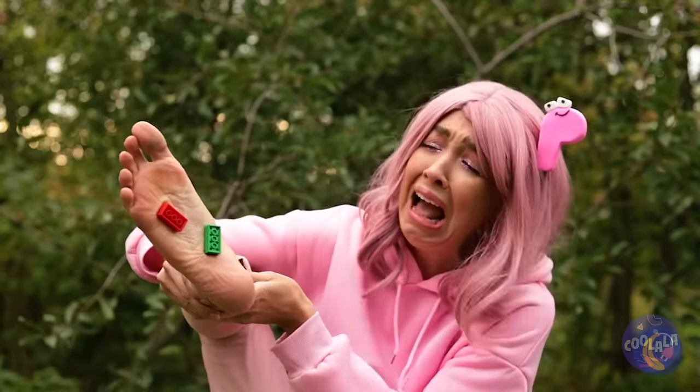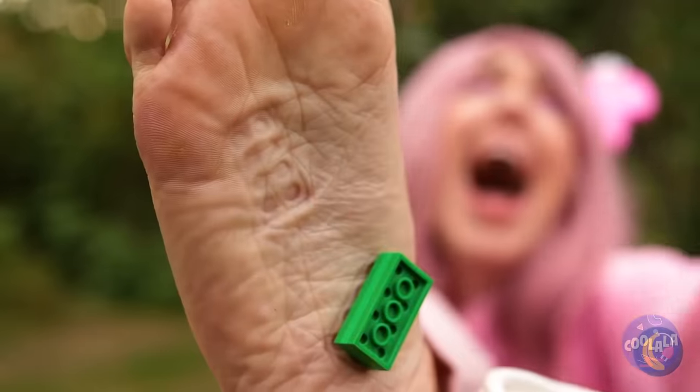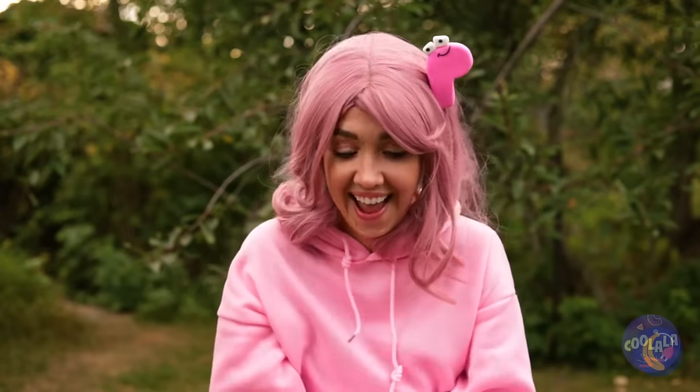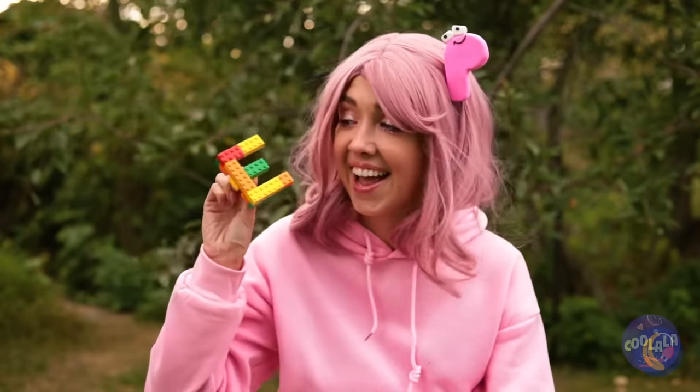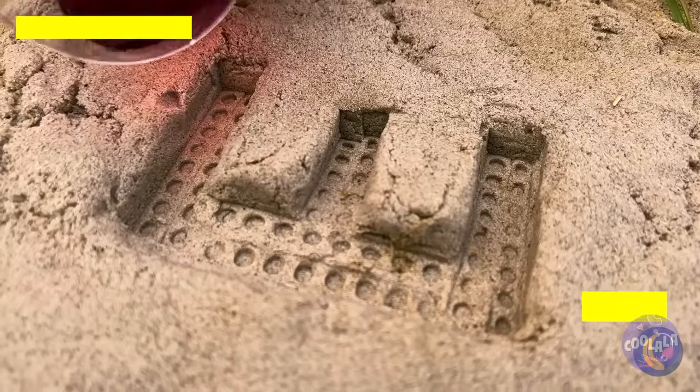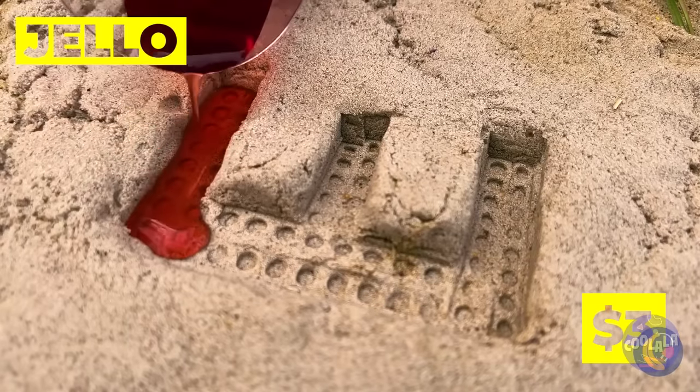Who left their blocks on the beach? Well, their loss is our gain. Just make a letter, add to the sand, and soon we've got jello molds.